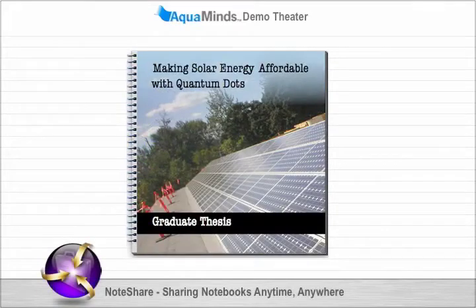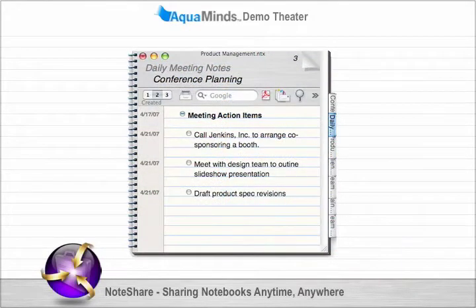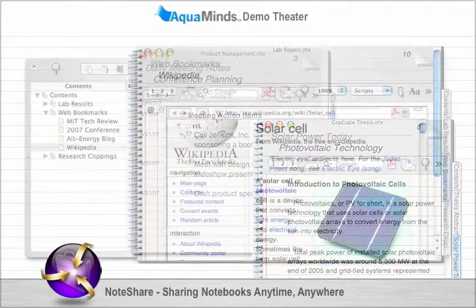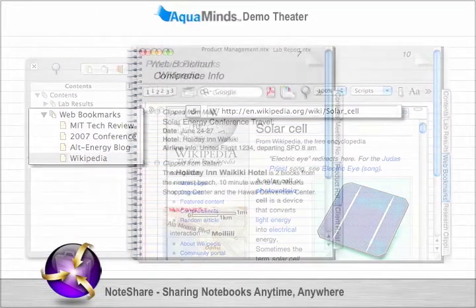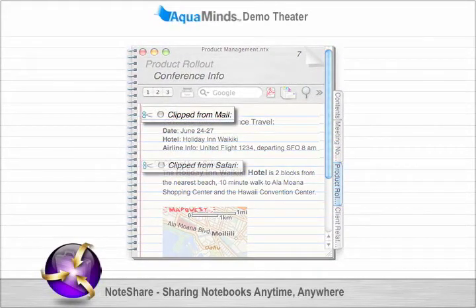A NoteShare notebook is an ideal tool for managing practically any type of project. From start to finish, you can organize daily notes or write an entire manuscript. Do your web research in a notebook and easily organize key bookmarks. Compile clippings you want to keep track of from emails, the web, or any other application.